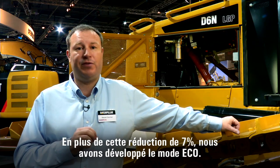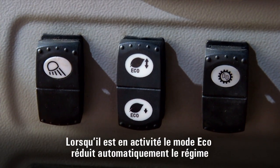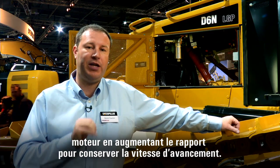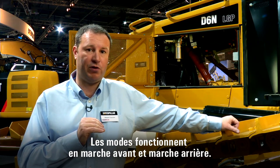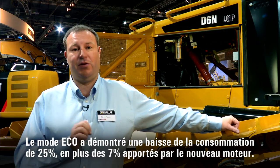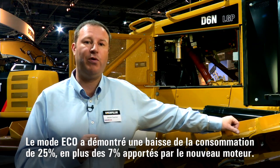In addition to this 7%, we are introducing an eco mode. The eco mode works by reducing your engine RPM and increasing your gear to maintain even ground speed. It works in reverse and forward also. This eco mode delivers a 25% fuel economy improvement in addition to the 7% from the new engine.